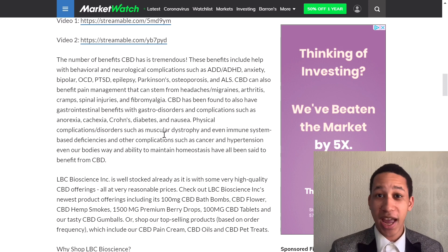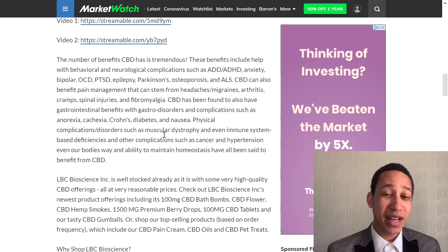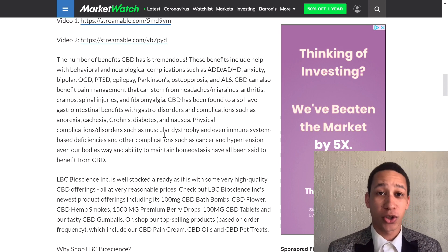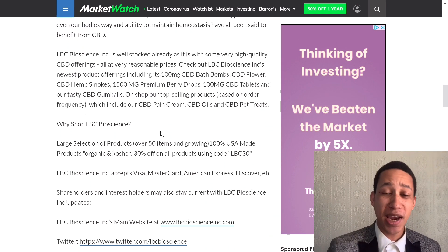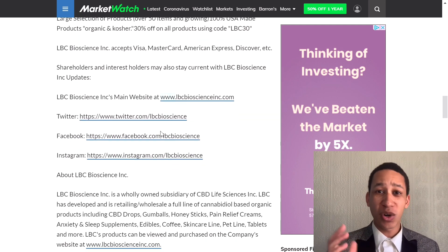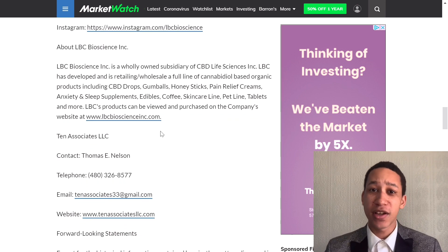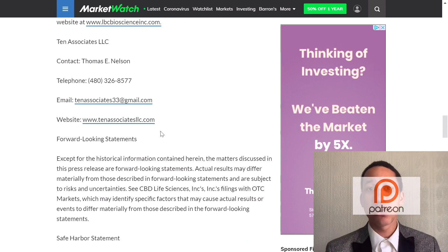That's the end of the video. CBD Life Sciences and this industry is huge — it could very well explode in the medium to long term. The stock is very cheap right now at around a penny, it's up 10% for the day, and there are potentially hundreds or thousands of percent of gains coming.